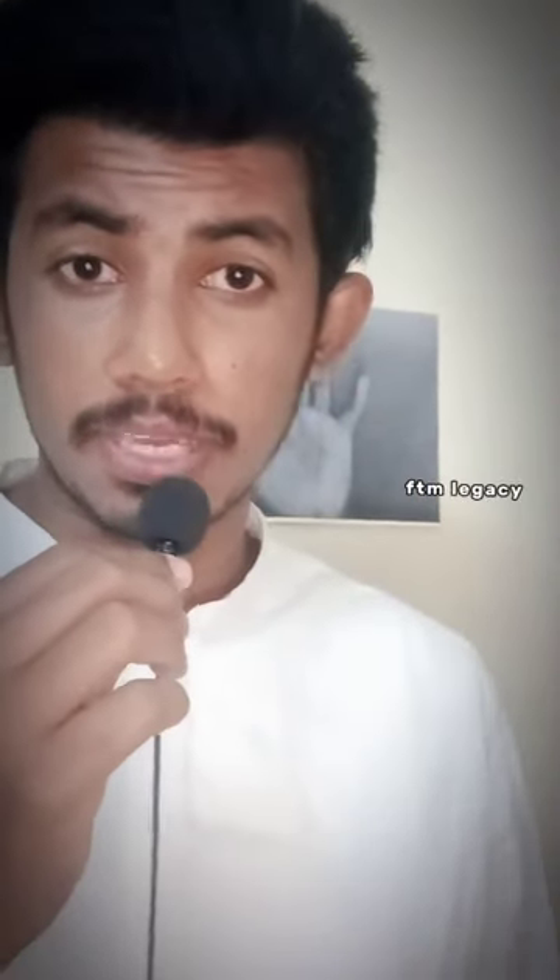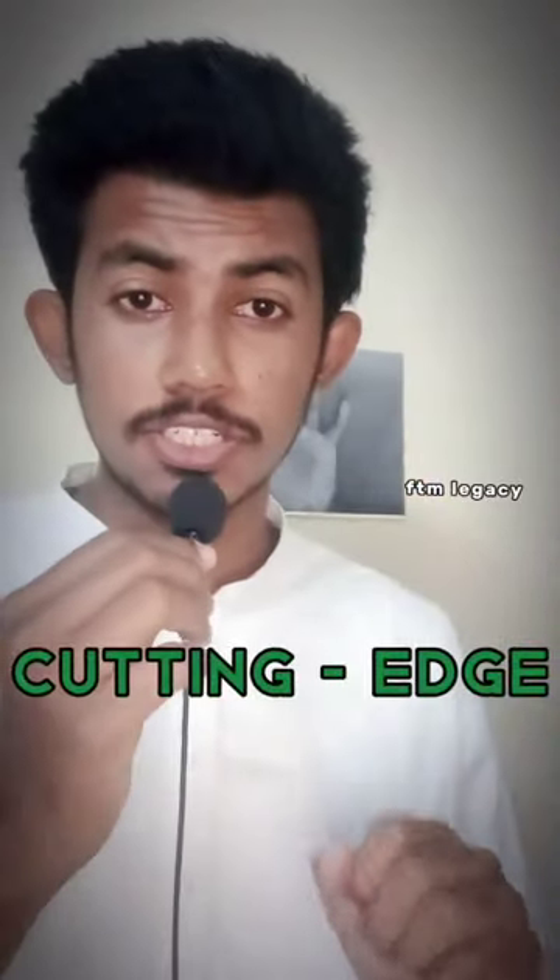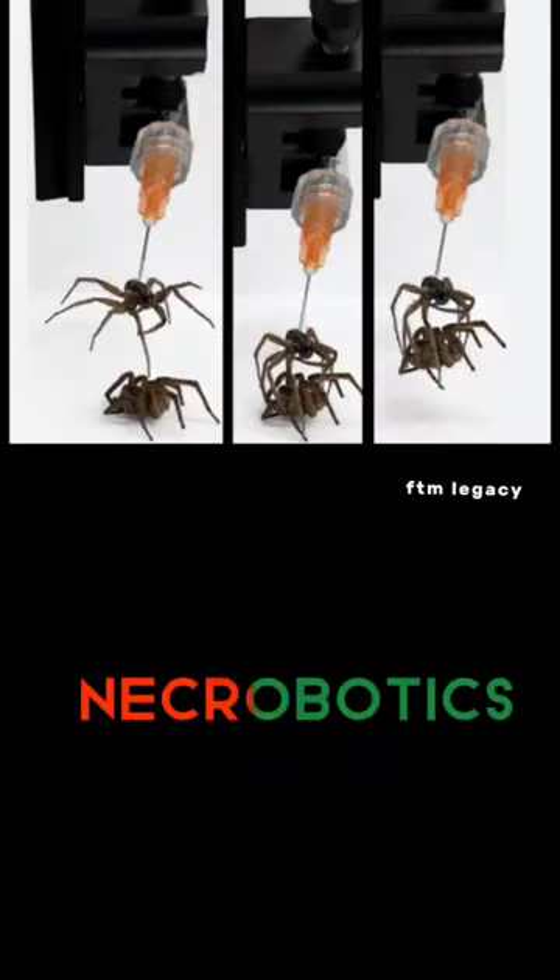In the future, 5 cutting-edge technologies. The first is Necrobotics.